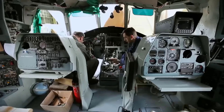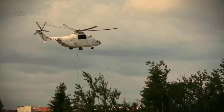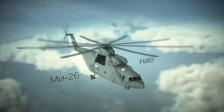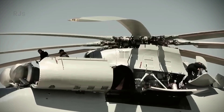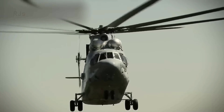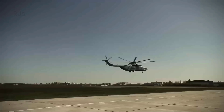The Mi-26 requires a crew of five people to operate it. The helicopter is designed to carry heavy loads of up to 20 tons, with a length of up to 40 meters and a rotor diameter of over 32 meters. Its cruising speed reaches 300 kilometers per hour, and it can reach an altitude of up to 6,500 meters.